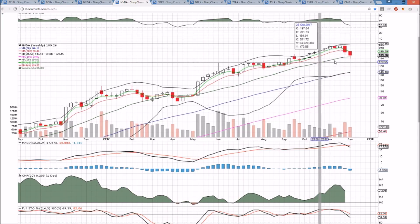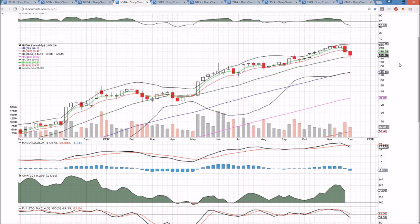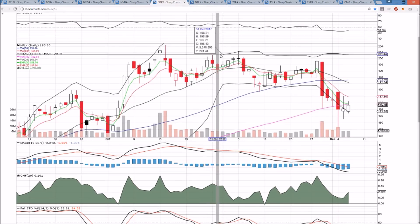Trying to form a bullish candlestick holding the Middle Bollinger Band support, not looking to lose that for the first time in six months. If we see a green day and a bull break of that inside bar, this will be a hammer on the weekly showing a lower wick of bulls buying the dip.